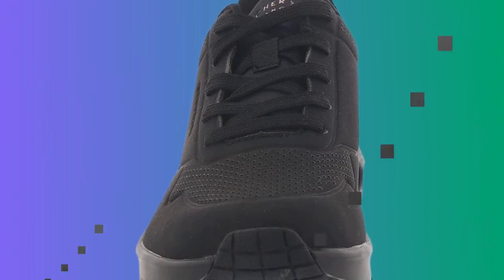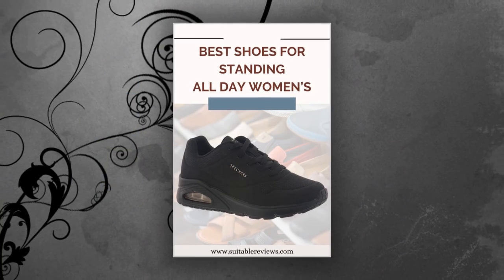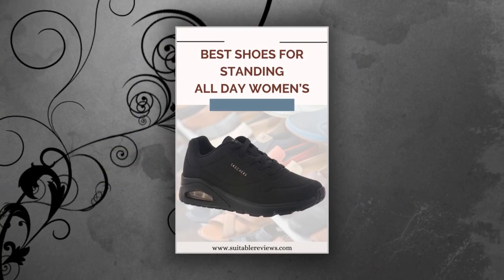Especially if you're someone who spends long hours standing or walking. With over 36,000 positive ratings, these shoes have made quite an impression. But are they really the best shoes for standing all day? Let's find out.